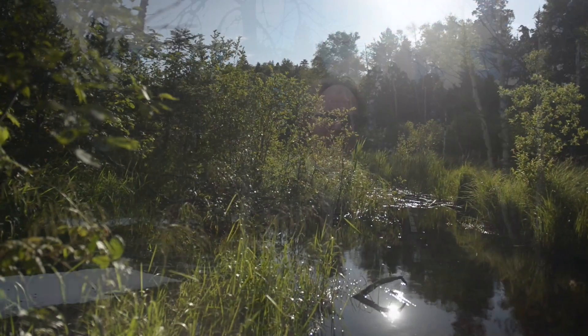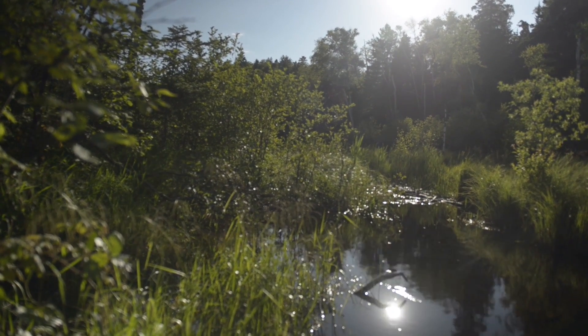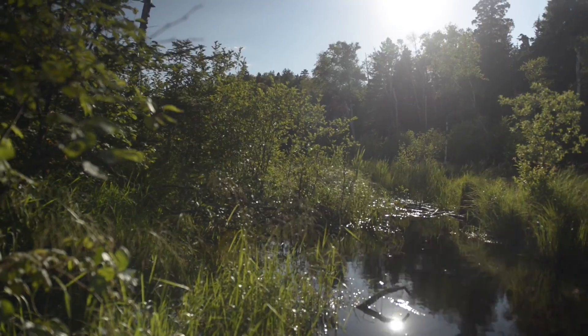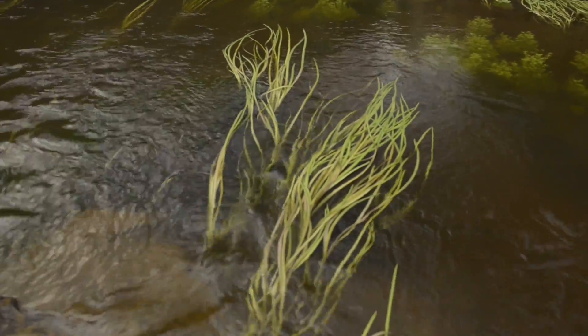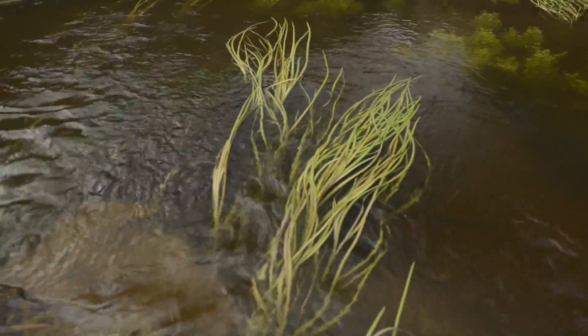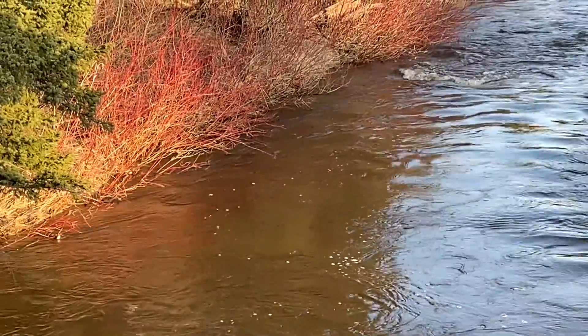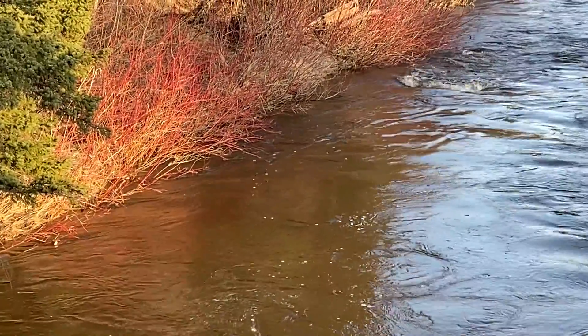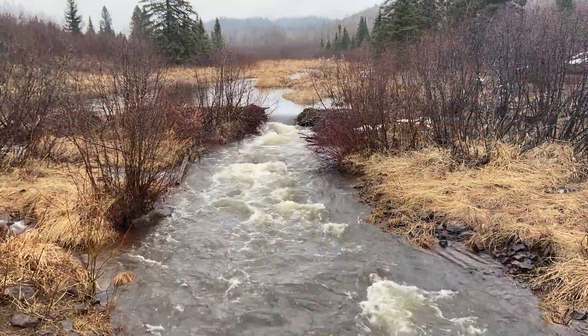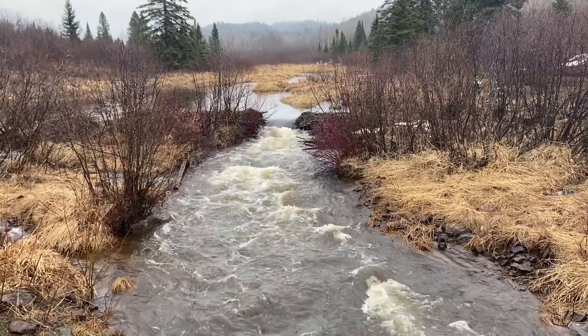Healthy watersheds are really characterized by their vegetation — by the plants that are living and growing around them. Having a good healthy population of the right kinds of species — these wetland species — is very important for the health of a watershed. They help by slowing down runoff during big rain events and snowmelt events. They really help capture contaminants and sediments that might be flowing into the watershed, and making sure you've got a healthy component of plants around is a good start to a healthy watershed.